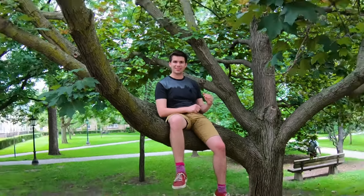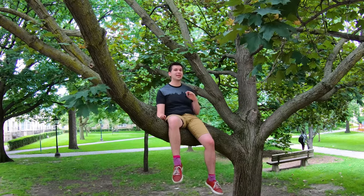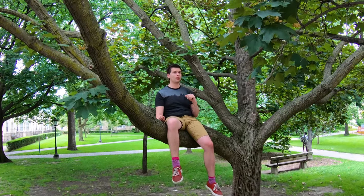Hi, I'm John, and this is my favorite tree, the maple tree. It's one of the most successful types of tree in the world, and one of the secrets to its success are its seeds.